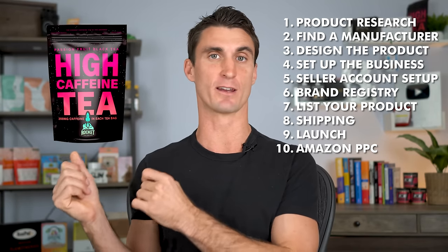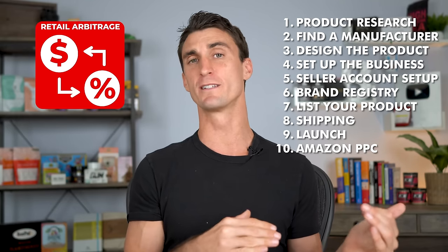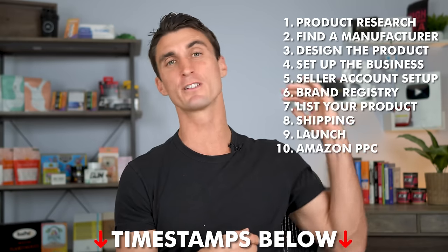There are two main ways to create a passion product: you can take an existing product and improve it, like Brent did with SearPro, or create a brand-new product from scratch like Jeremy did with Slim Caddy. The product I'm using as an example is Rocket Tea — the highest caffeine tea in the world. These are the same steps you'll follow whether doing private label or creating your own passion product.